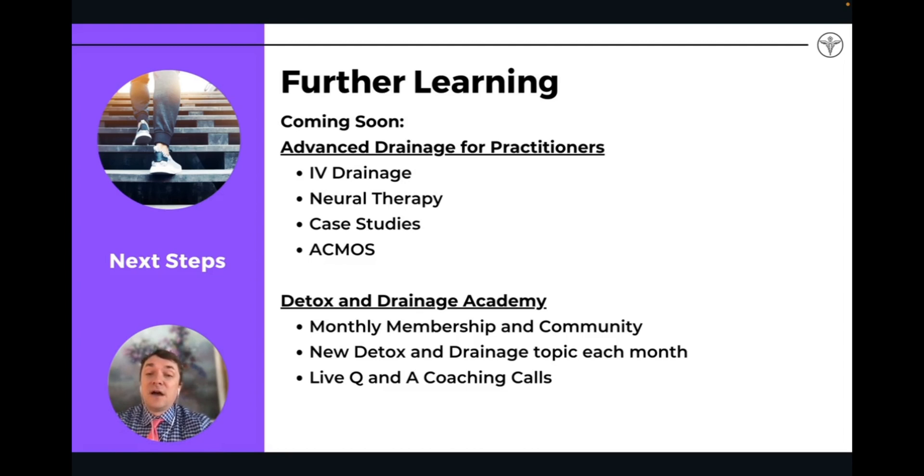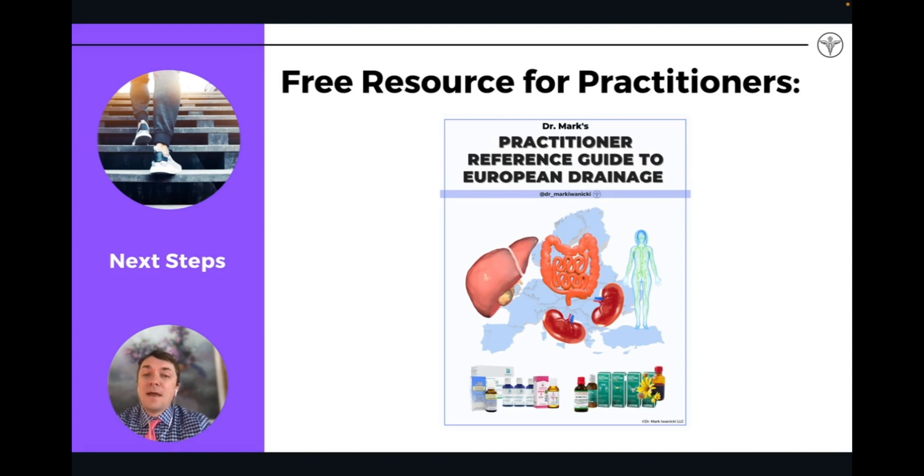Things I'm working on as well include an advanced course and a Detox and Drainage Academy coming out very shortly in April. That's going to be really fun — I'm going to be lecturing on different topics on drainage and detoxification each month, with a new topic, and guiding you through different protocols as I go through the protocol myself. It'll be an online community where we can share videos and meet with community members. Keep your eyes open for that. If you're a practitioner wanting to get a really good foundation into the remedies, how to use them, and protocols, I have a practitioner reference guide — a free resource on my website, also linked in the description below.